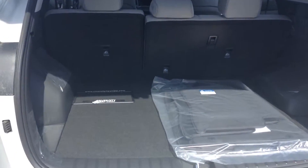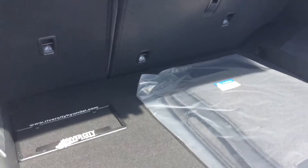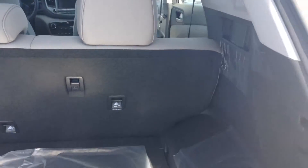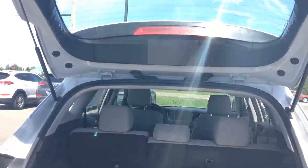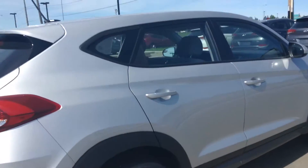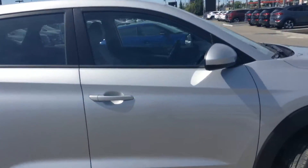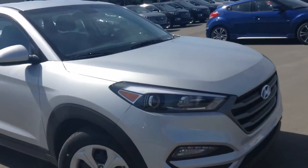Looking at the trunk, there's lots of space — you can put all your sports equipment, groceries, whatever you need. So Matt, this is your 2016 Tucson GL model. Give me a call, my number is 780-371-3700, so we can go for a test drive.